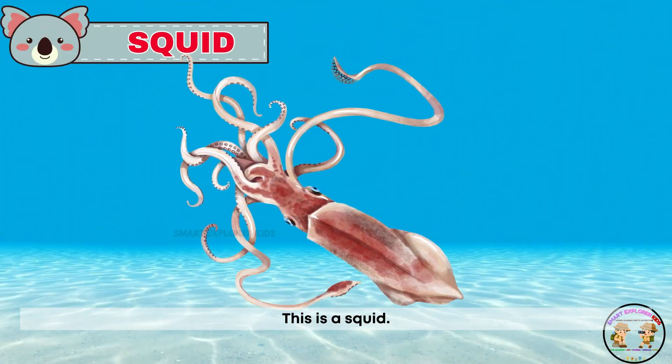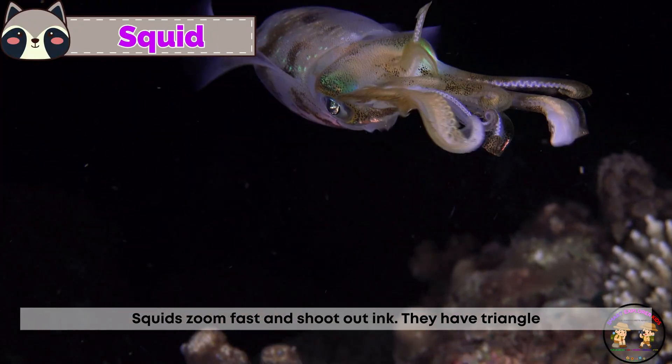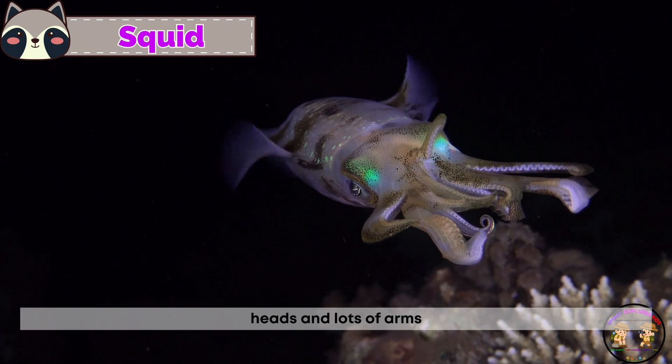This is a squid! Squid zoom fast and shoot out ink. They have triangle heads and lots of arms.